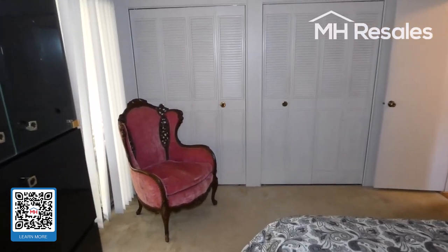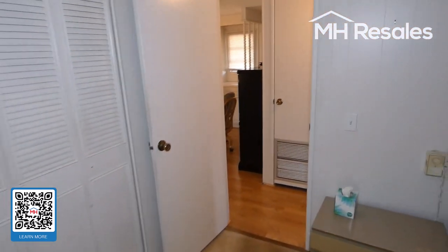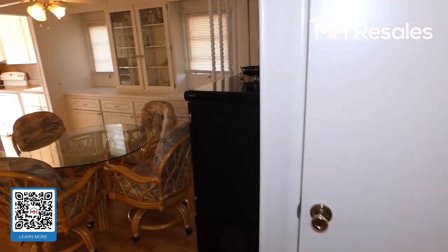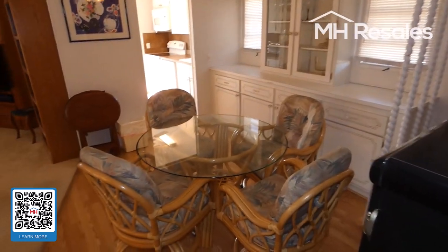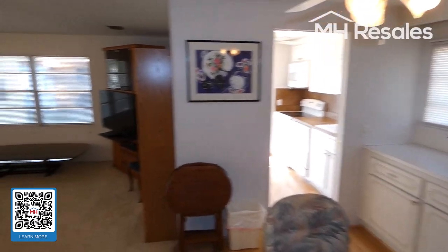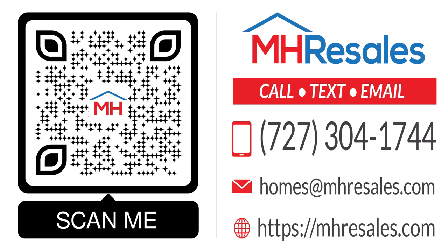We'll walk back through the master bedroom, then give you one final view of the primary living area — dining room, kitchen through that door, and living room. Thank you.